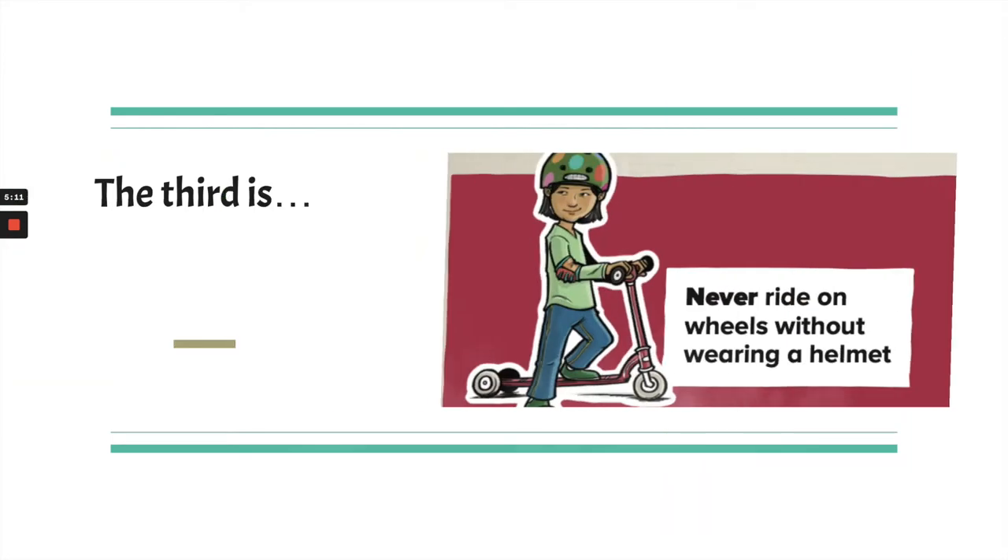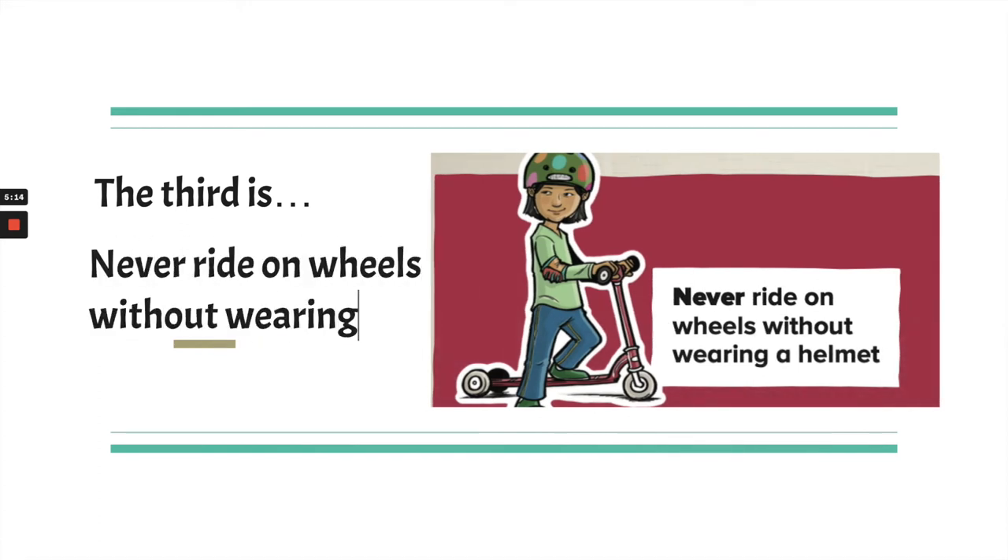The third is: never ride on wheels without wearing a helmet. She's riding a scooter and she has elbow pads on too. For things like skateboarding, rollerblading, or roller skates, you might also wear elbow pads and knee pads. If you ride a bike, you just need a helmet. It's important to wear a helmet because it protects an important part of our body — our brain.